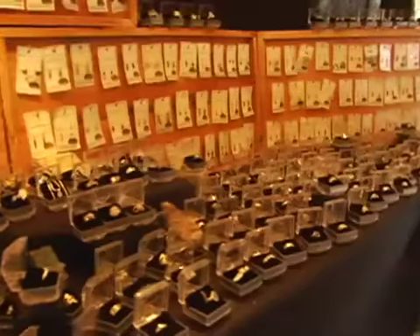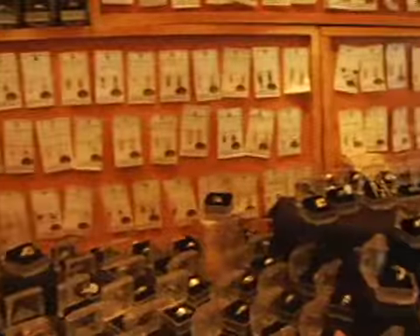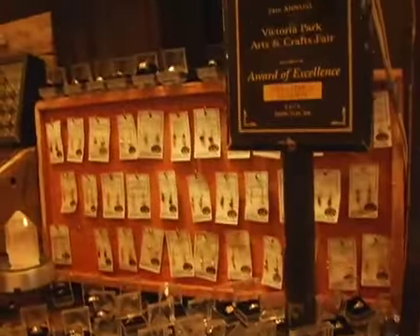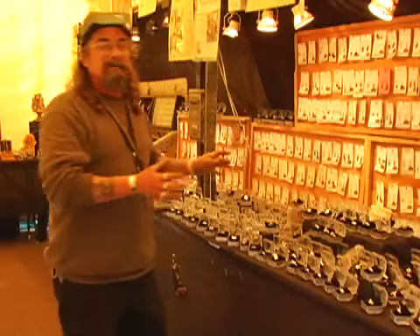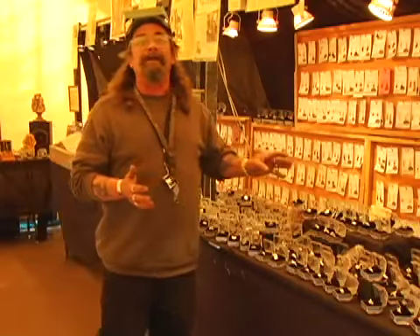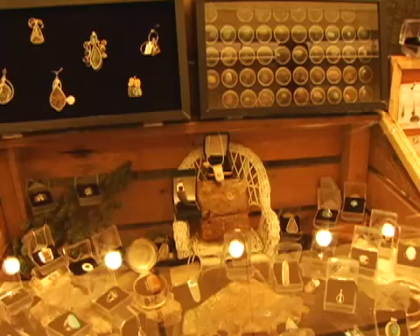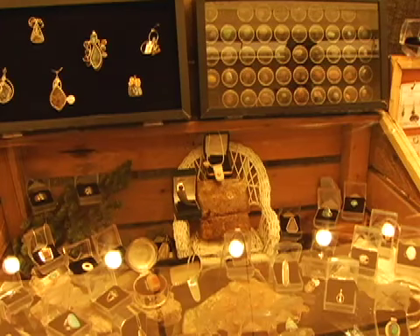He decided it was something he wanted to continue on a bigger level. You don't mass produce this — it's something you design for somebody, or just because it's something different you want to do on the bench. People come in and say this is really neat. What you're seeing is the end result, and it's the presentation — that's what it's really all about.